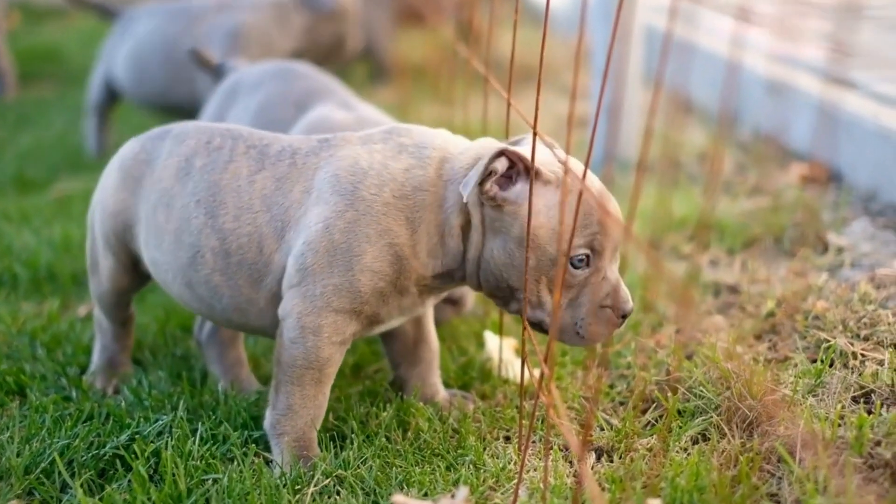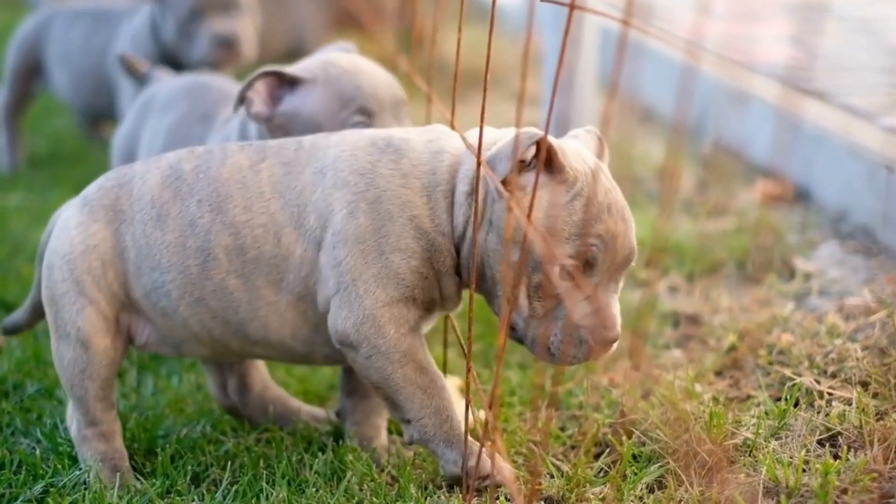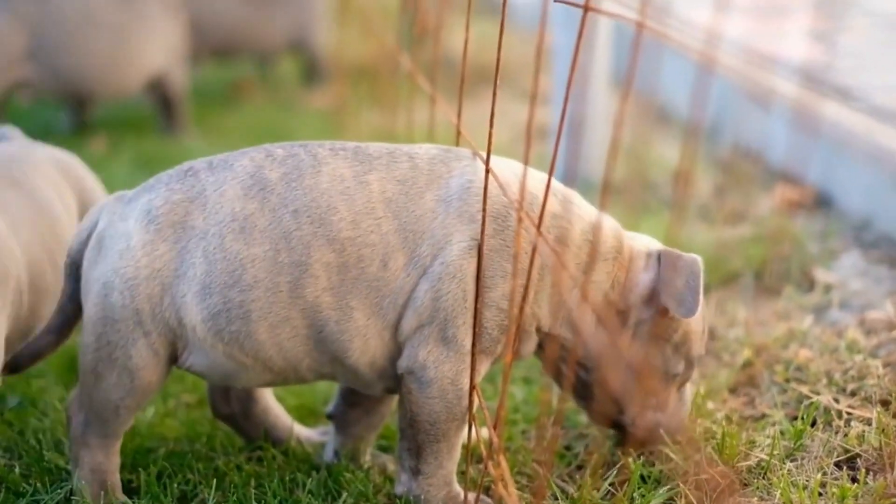Remember to always supervise your dog during these activities and tailor them to suit your dog's individual needs and preferences.